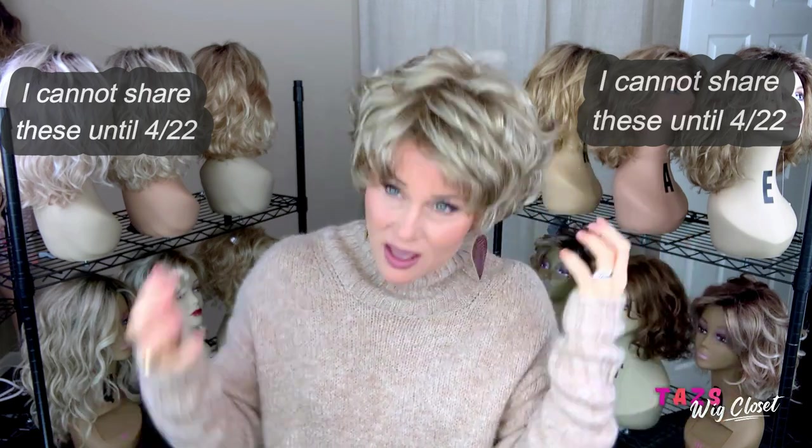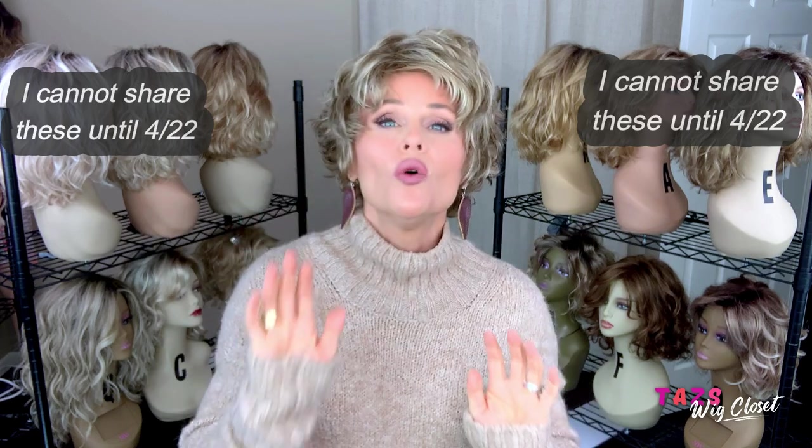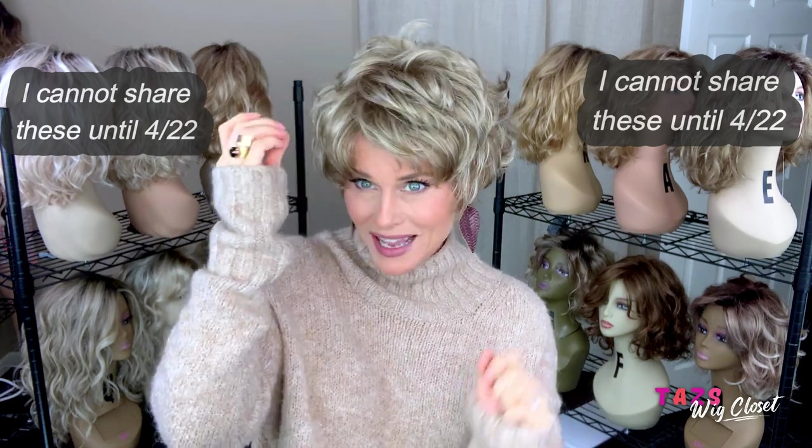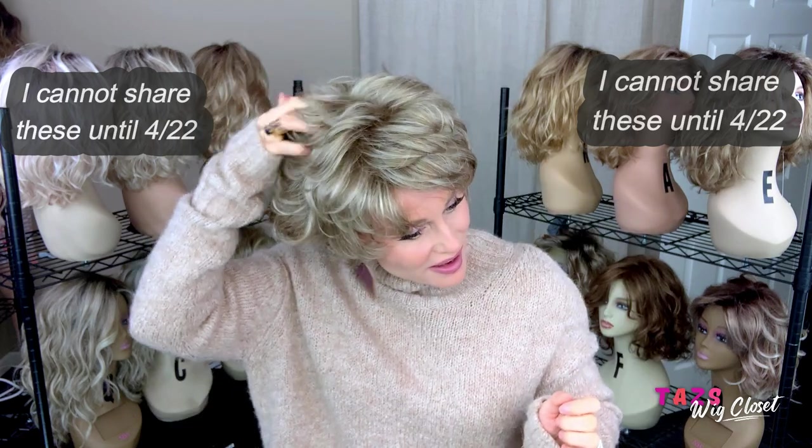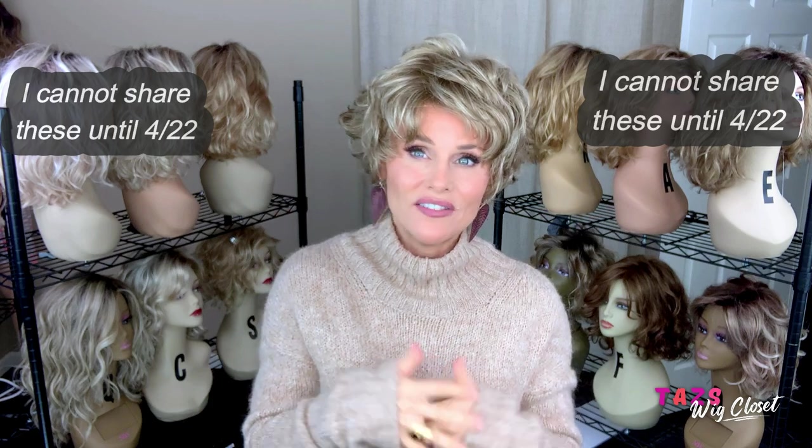You can get a windblown look, you can get a smooth look — we're going to go through all of that in the styling segment, so be sure to hang in there for that. I think this is just long enough that you can get some nice versatility out of it.